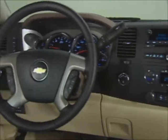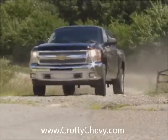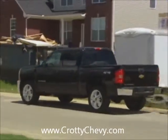Technology features are an ever-increasing factor in the purchase equation for truck buyers. Silverado continues to adapt to these important requirements. Communication is key, and Silverado has what it takes to keep our customers connected.